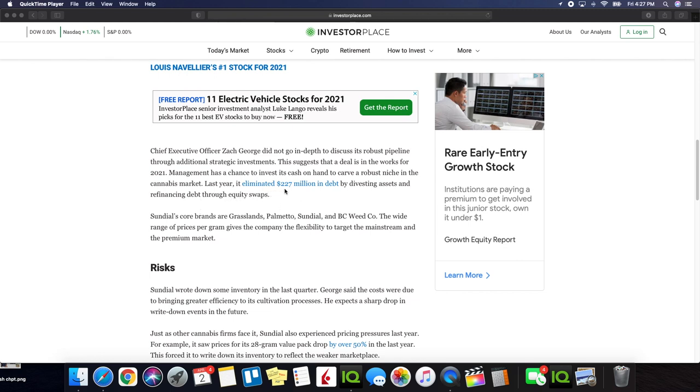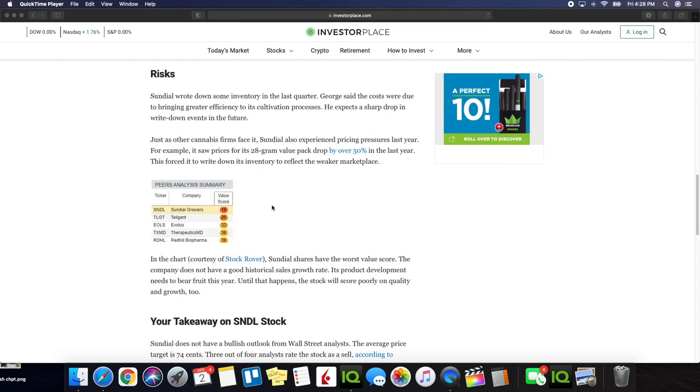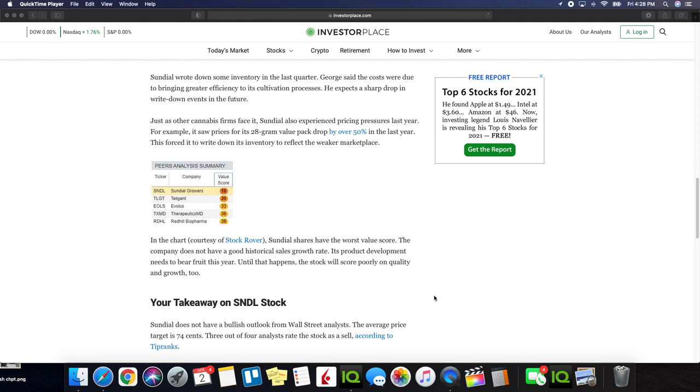Last year, Sundial eliminated $227 million in debt by divesting assets and refinancing debt through equity swaps. Sundial's core brands are Grasslands, Palmetto, Sundial, and BC Weed Company. The wide range of prices per gram gives the company flexibility to target both the mainstream and the premium market. On risks: Sundial wrote down some inventory last quarter. George said the costs were due to bringing greater efficiency to its cultivation processes, and he expects a sharp drop in write-down events in the future. Just as other cannabis firms face it, Sundial also experienced pricing pressure last year — prices for its 28-gram value pack dropped by over 50% in the last year, forcing it to write down inventory to reflect the weaker marketplace. Sundial shares have the worst value score, the company does not have a good historical sales growth rate, and its product development needs to bear fruit this year. Until that happens, the stock will score poorly on quality and growth too.